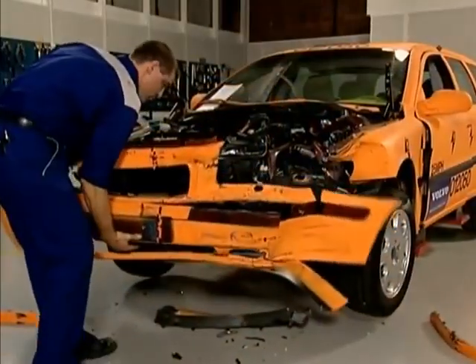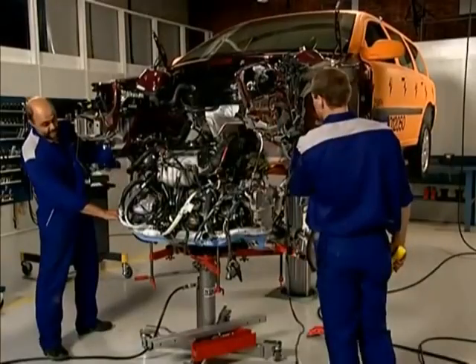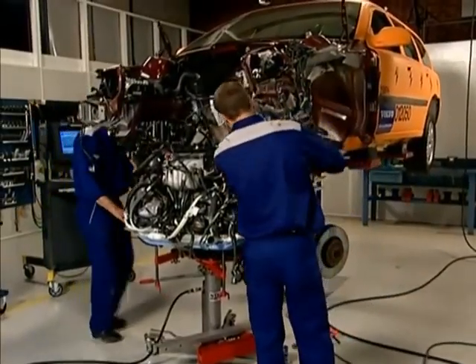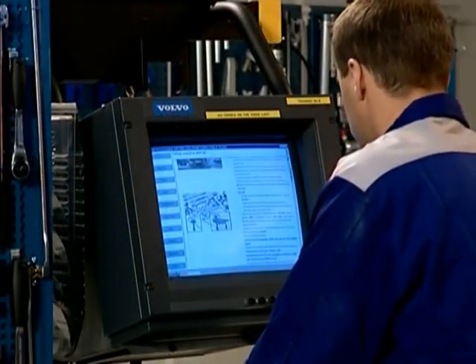The damaged parts are removed. The engine is moved out of the way, leaving the engine compartment completely clear. The entire process is explained in Volvo's Vardis technical information system.